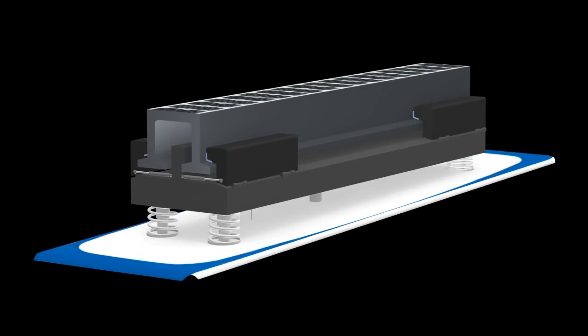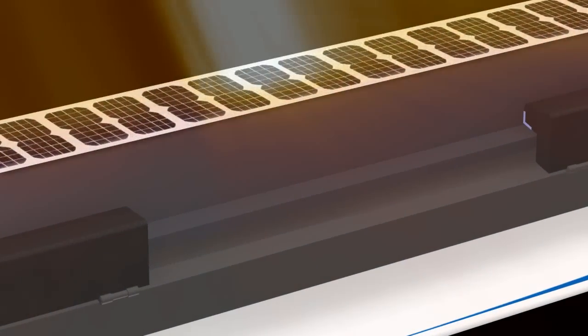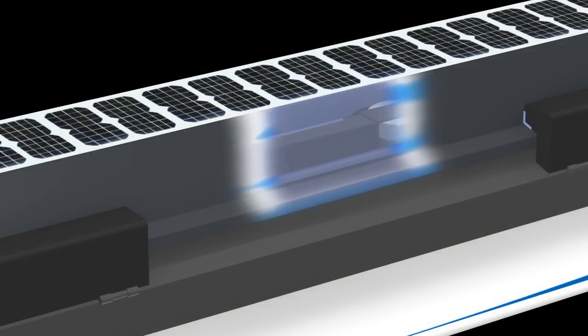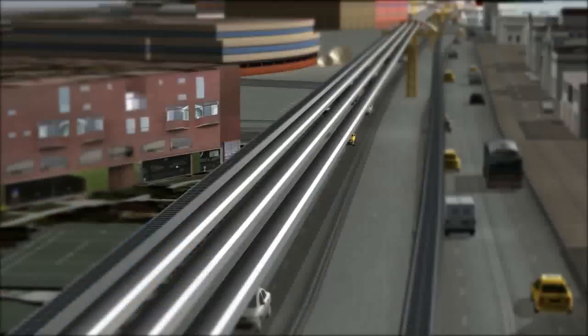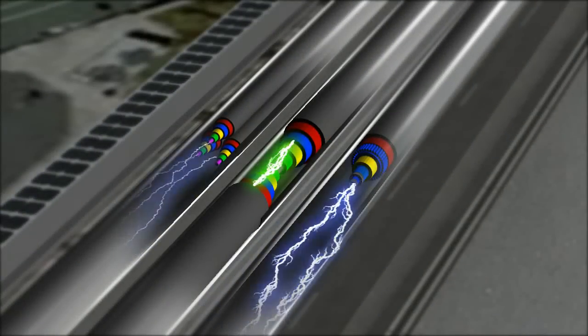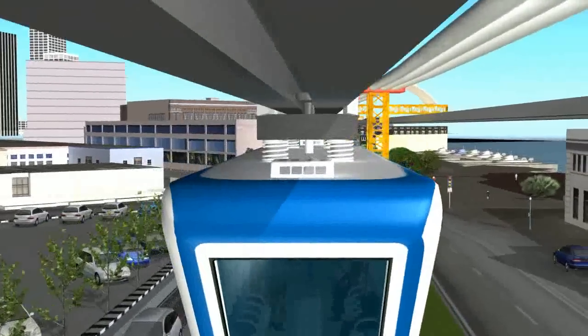The SMT Rail is one of the most eco-friendly mass transportation systems in the world. It can power itself using only its solar power system. The excess energy captured during the day is stored in batteries housed in the towers to power itself after sunset. The tower system is also designed to carry current utility infrastructure, enhancing and better organizing the current environment.